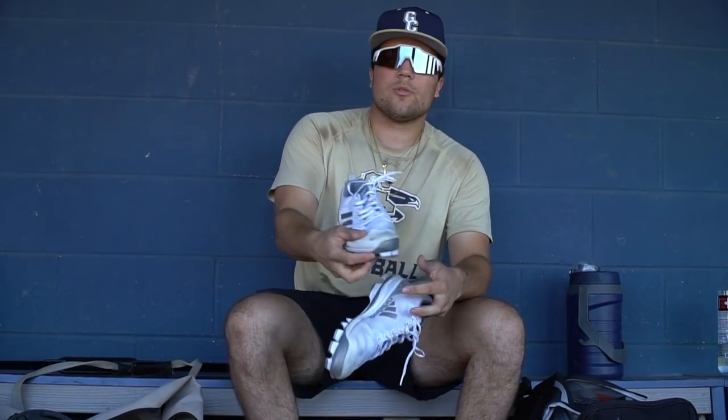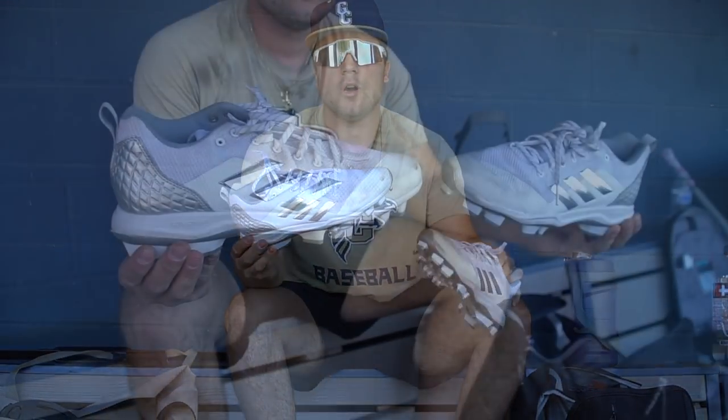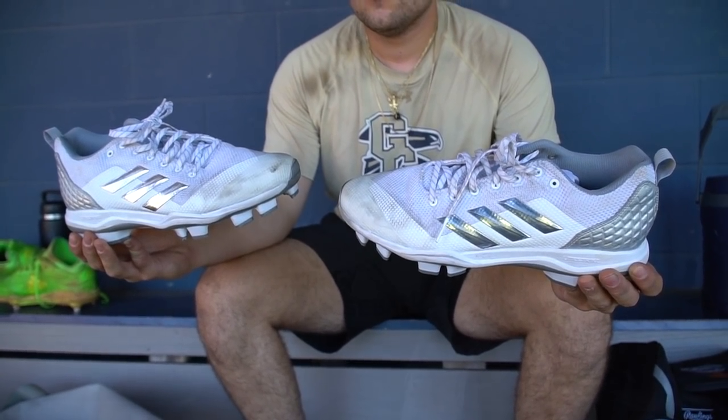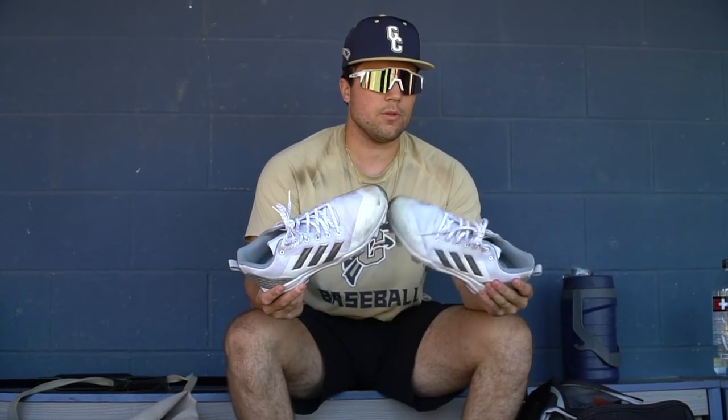These are my molds, also Adidas. Wear these on turf fields. I like molds better than metal on turf just because these grip a little bit more. White and chrome silver — I like them a lot. Super comfy, like Adidas.